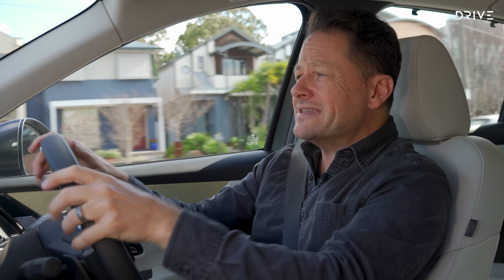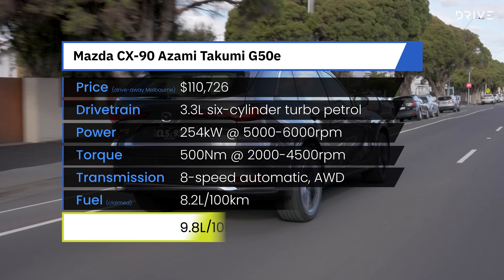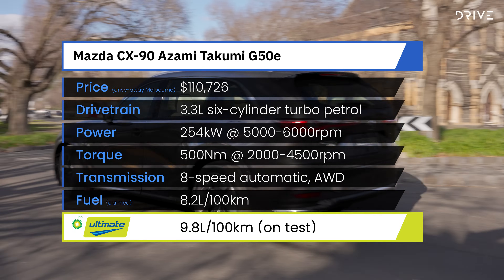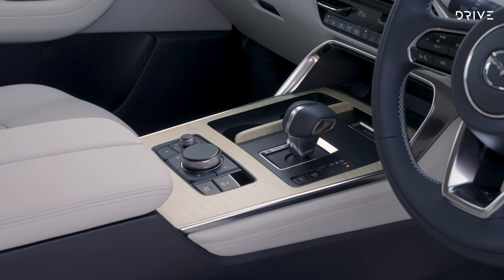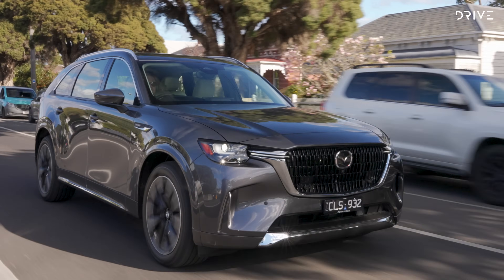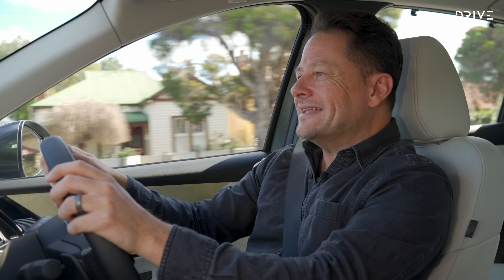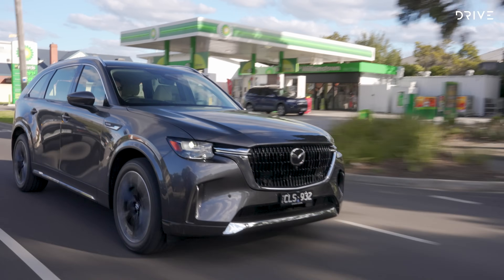Now let's talk performance. The CX-90 debuts a new 3.3-litre inline six-cylinder engine for Mazda, producing 254 kilowatts of power and 500 newton-metres of torque — 50% more power and 20% more torque than the old four-cylinder it replaces. Add an eight-speed automatic instead of a six-speed, and driving performance is transformed, even though the CX-90 is 230 kilograms heavier in its heaviest version. It is a smooth powertrain, helped by 48-volt mild hybrid electric assistance. In the running around for this video, we're averaging about 10.5 litres per 100 kilometres, and when you put your foot down it's got plenty of performance.